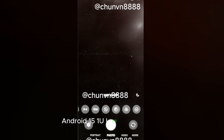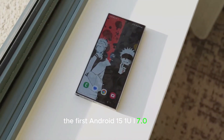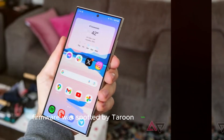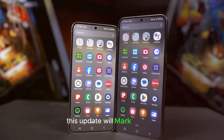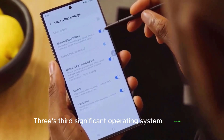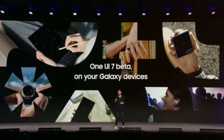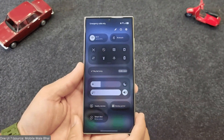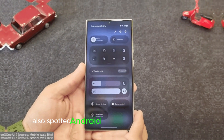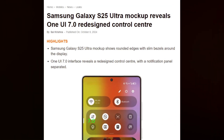The first Android 15 One UI 7.0 test firmware was spotted by Tarun Vats on Samsung servers for the Galaxy A53. This update will mark the A53's third significant operating system upgrade, with Android 16 and One UI 8.0 still to come. For the Galaxy S23 series, development seems to be gaining momentum — Tarun Vats also spotted Android 15 firmware for the S23 series, indicating they will be part of the second batch of devices to receive the One UI 7.0 beta program.